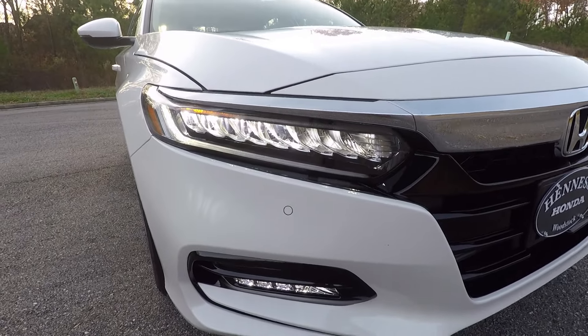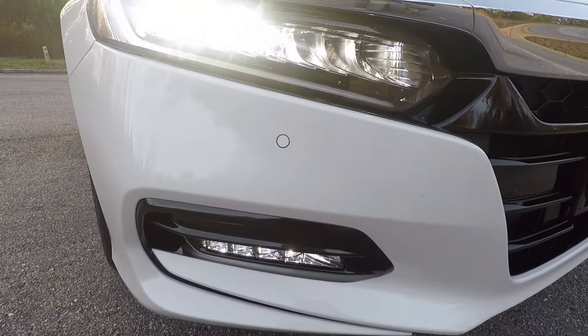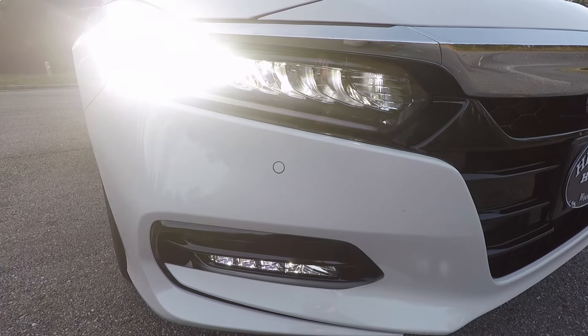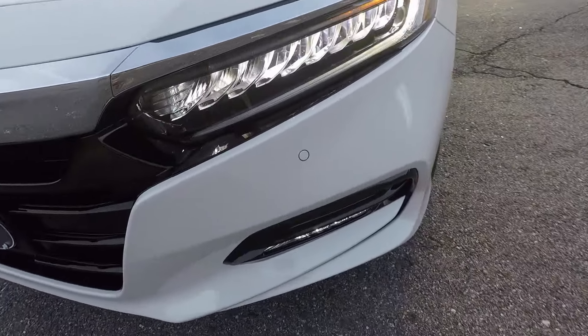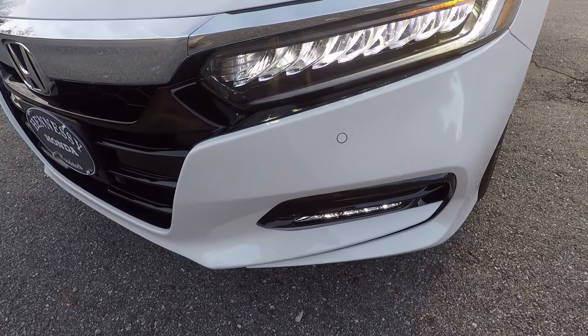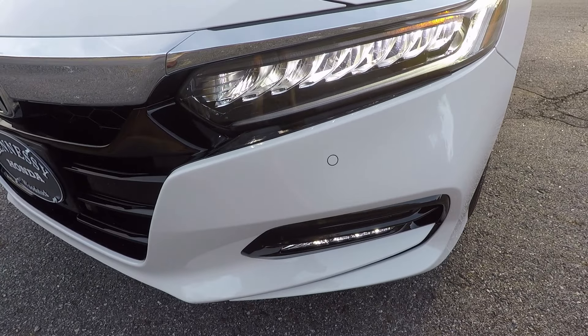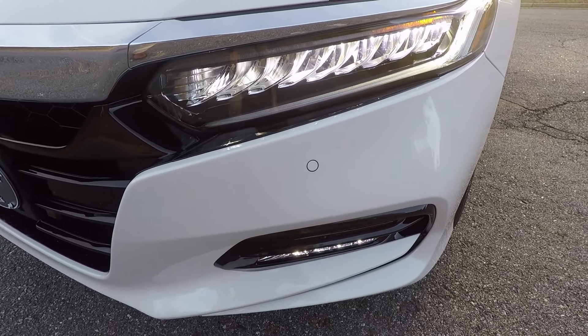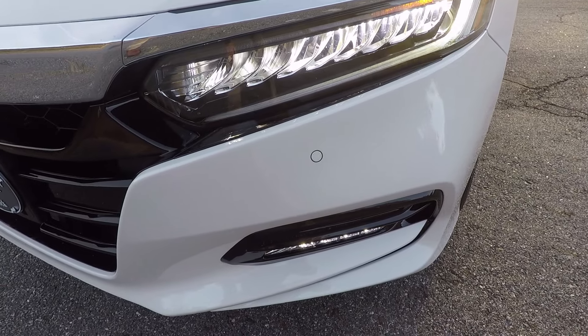Right here we have the full LED headlights and LED fog lights, and you'll also see the front parking sensor there. Coming around to this side, same thing — there's one right there. So you have full parking sensors all the way around. There's a cool button inside where you can change the camera views and get almost an aerial view of the parking sensors from every angle.